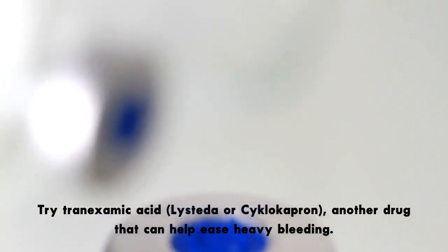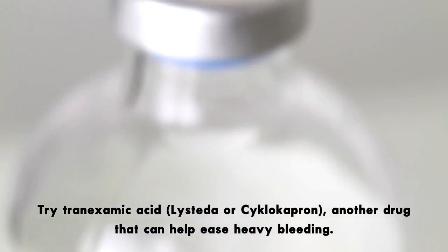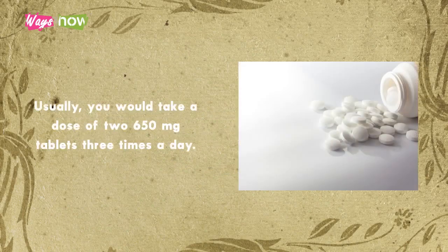2. Try tranexamic acid, Lysteda or Cyclokapron, another drug that can help ease heavy bleeding. Some users have reported lighter periods without flooding and gushing of blood and the resulting anemia. Usually, you would take a dose of two 650-mg tablets three times a day.